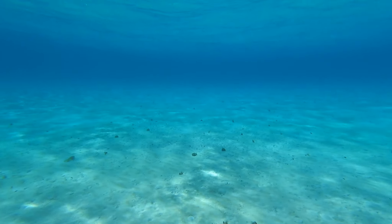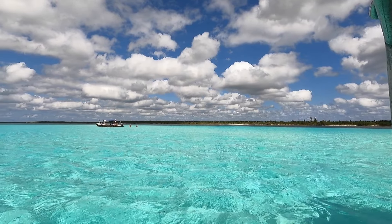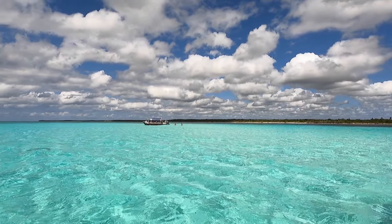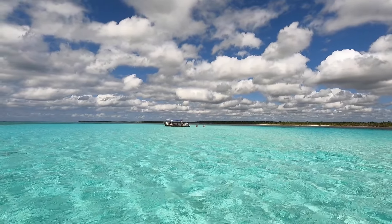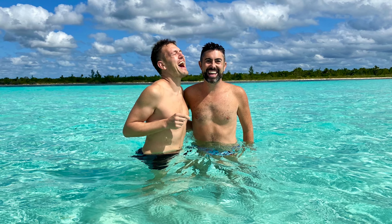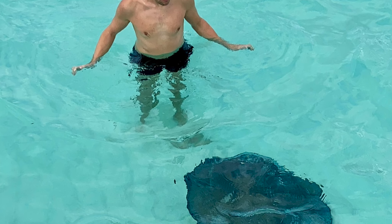Next, we head to El Cielo with some of the bluest, most gorgeous waters you can find on the planet. On this last snorkel, we find amazing starfish gardens in the shallow waters — literally, there are starfish everywhere. And look at this visibility — unbelievable!